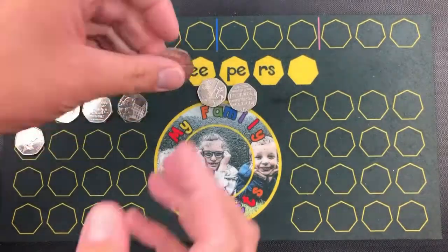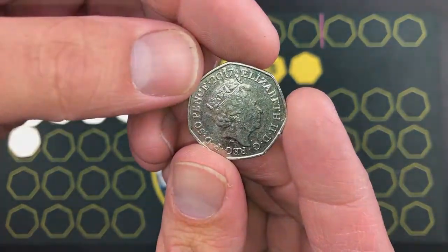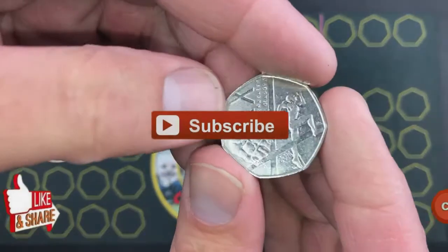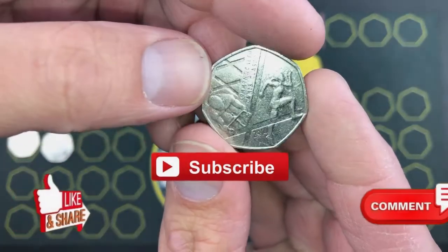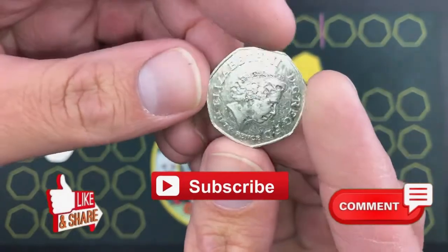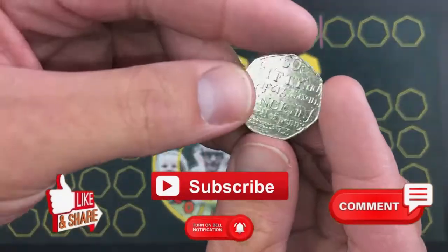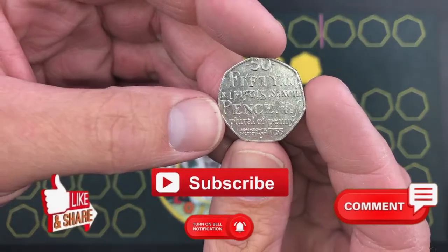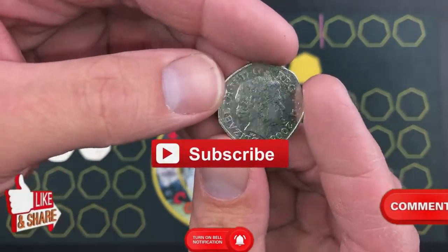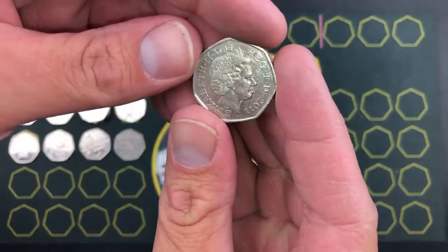Year 2017, we've got Benjamin Bunny, year 2017. We've got the year 2014 Commonwealth Games — the Glasgow Commonwealth Games — you'll find tons of them. And Johnson's Dictionary, year 2005. Okay, year 2011.